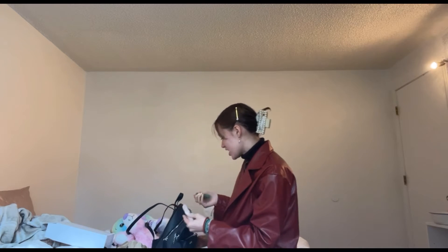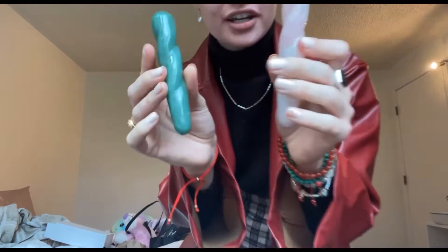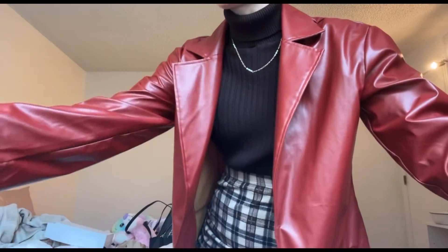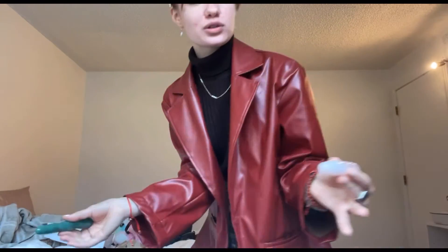I also got these little wand things — I think they're so cute with the designs. I want to put them on my windowsill. It's green aventurine and rose quartz, literally my two favorite crystals. The lady gave them to me for almost half off, which was amazing.